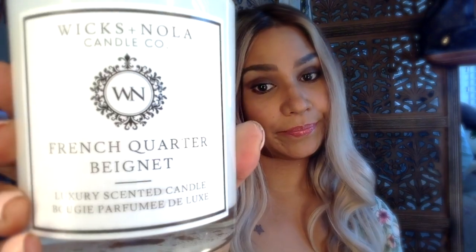French Quarter Vignette — this is the best one. If you like donuts, if you like dessert, French Quarter Vignette is for you. This smells so good. If you've ever been to New Orleans and had their beignets, you need to get this candle. I will link the Etsy shop below to Wicks Nola so that you guys can go check out this candle company and get your fall and winter candles.